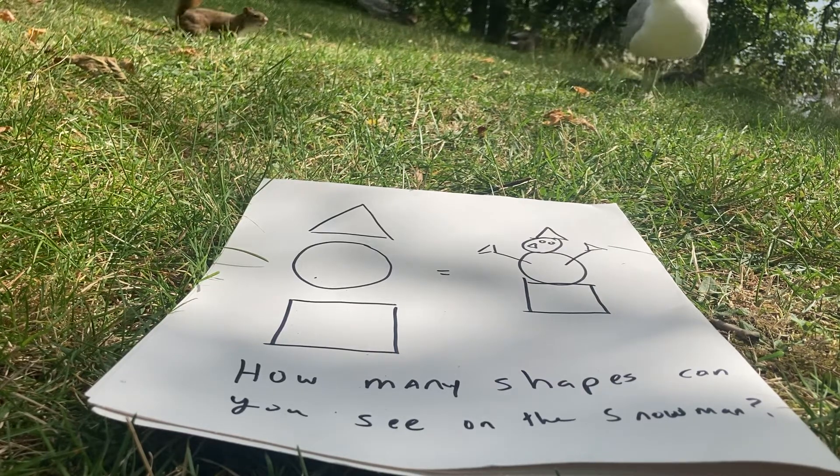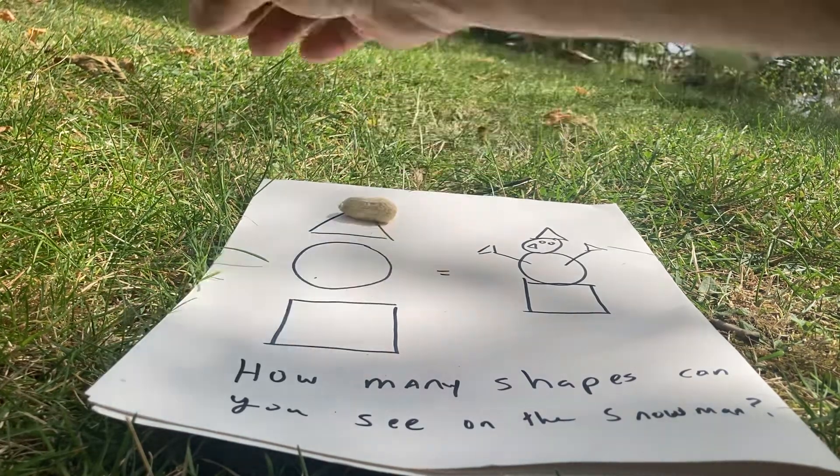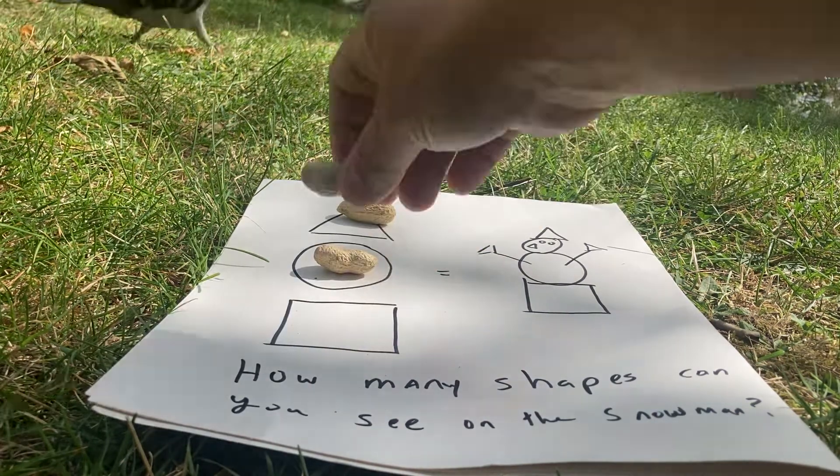Now we already know the shapes that we can see on the board here. We have a triangle, we have a circle, we have a square.